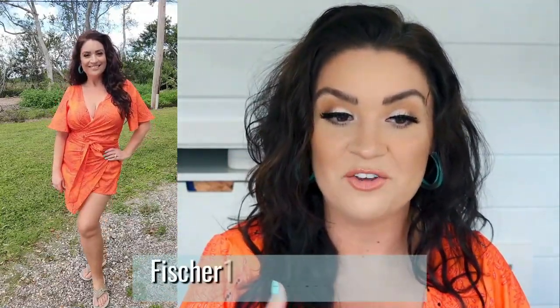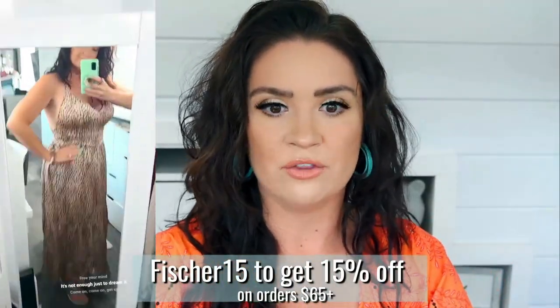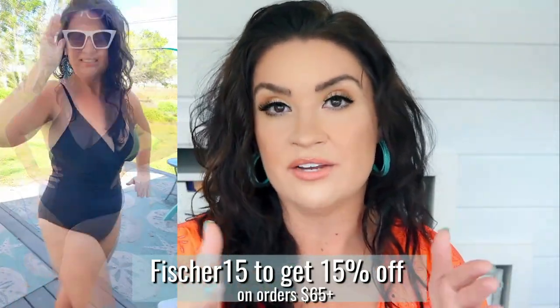If you use my code FISHER15, you get 15% off orders of $65 or more, and they already have sales going on throughout their website. I'm going to have everything linked below. I've loved working with Cupshe because their products are high quality, they meet a lot of different size needs — from a size 2 to a size 22 — and everything is very forgiving and complimentary of a woman's body. I love that they're getting into clothing now too using those same philosophies. Thank you so much to Cupshe for sponsoring this portion — I've worked with them for a year and wouldn't continue if I didn't believe in the quality.